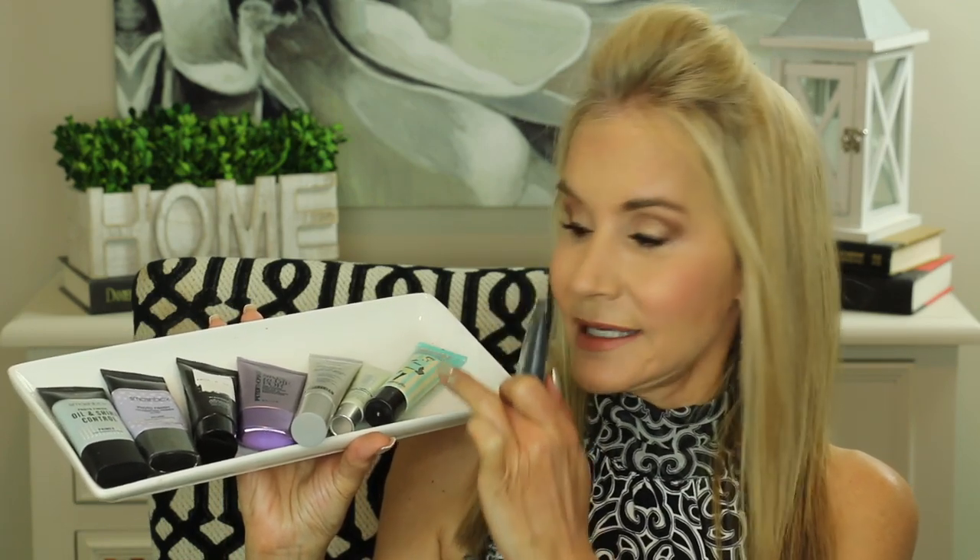Imagine my surprise on the seventh day of the primer wars when I used the Benefit Porefessional — which I'd considered maybe the best of the group — against the Ulta primer. I'll show you that final wear test and what some of the girls in the office said. I was blown away by this Ulta primer, and it is what I have on my face right now. Although I'm supposed to test all different kinds of things for you on my channel, it's going to be hard for me not to keep using the Ulta Beauty Mattifying Face Primer from now on.